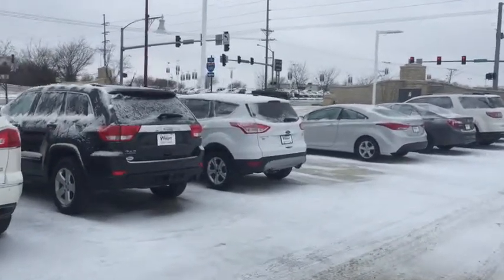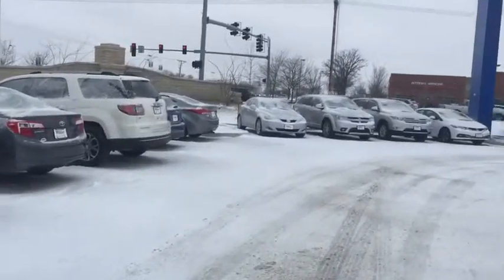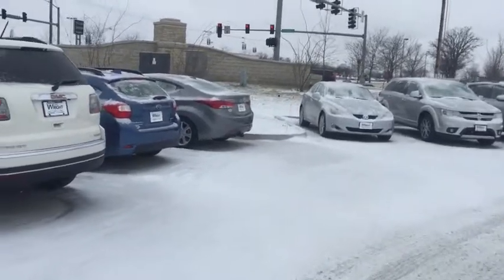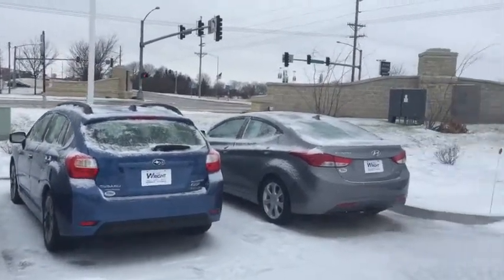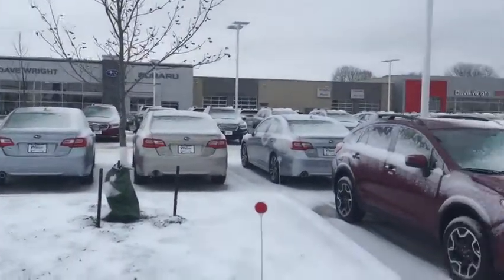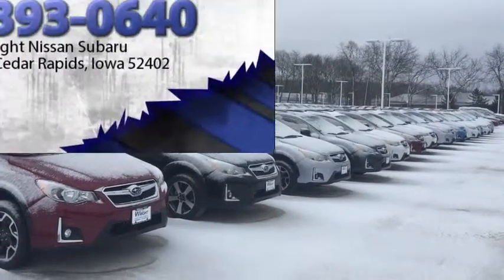I just want to invite you to come out so you can drive and experience these cars in person and see what makes them so special. This is Kevin Carter over at Daybre Nissan Subaru. Here's the used Impreza and it's an Impreza Sport. Come on out — 319-393-0640. This is Kevin Carter, where you get the right car at the right place at the right price. Thank you.